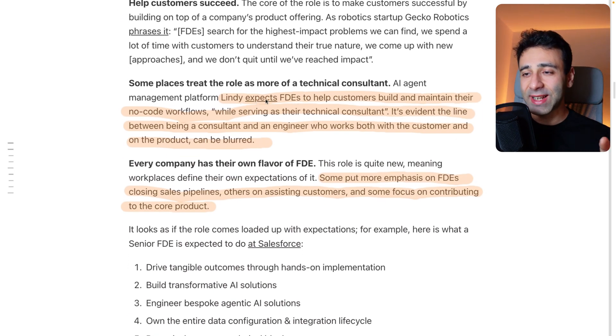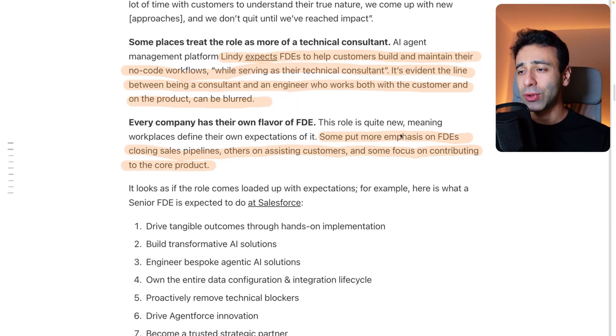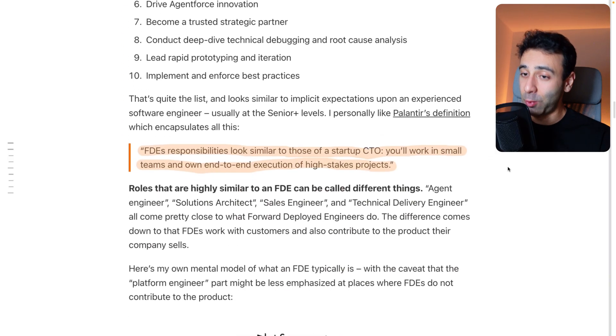Linde expects FTEs to help customers build and maintain their no-code workflows while serving as their technical consultant. The line is still blurry — are you a consultant, a software developer, or a salesperson? Not clear. Some put emphasis on FTEs closing sales pipelines, others on assisting customers, and some focus on contributing to the code product. It's not perfect, but that's where we're at.